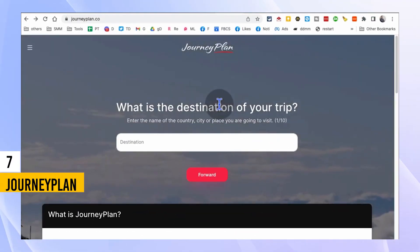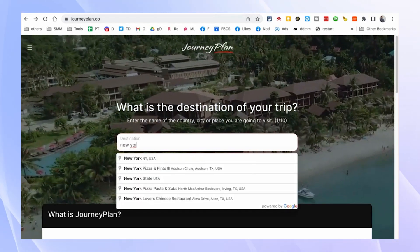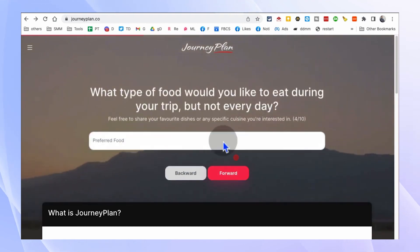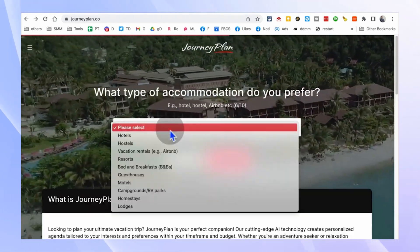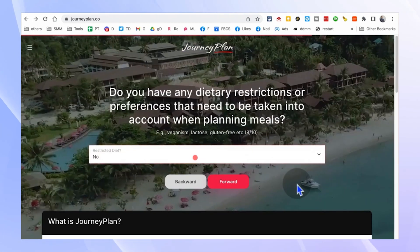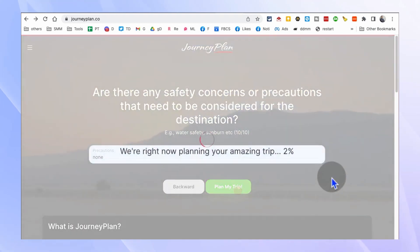Planning a trip can be time-consuming and overwhelming. That's where JourneyPals.com comes in. This incredible AI tool helps you plan your trips with ease. Simply enter your destination, the duration of your stay, your budget, and your preferences for food, drinks, and activities. JourneyPal.com will create a detailed itinerary tailored to your specifications.